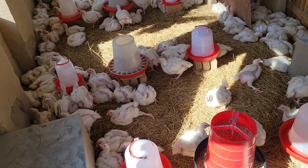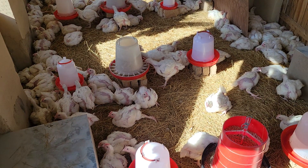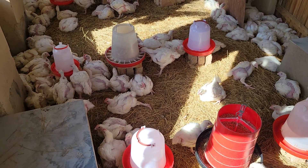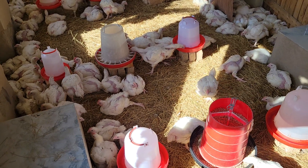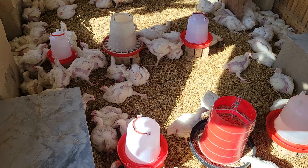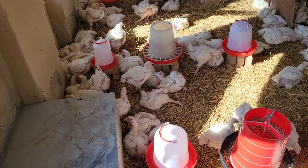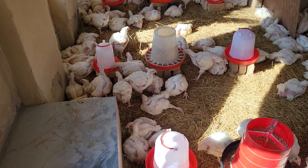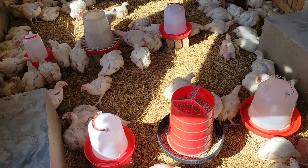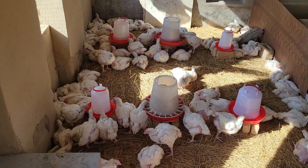We're right now sitting at about 1.4 to 1.5 kg per bird. This means that by week five, before even reaching the end of the week, they are actually able to be slaughtered. However, we are looking at an average dressed weight of about 1.8 to 1.9 kg after slaughter, so we're going to leave them a bit longer until they reach those weights.